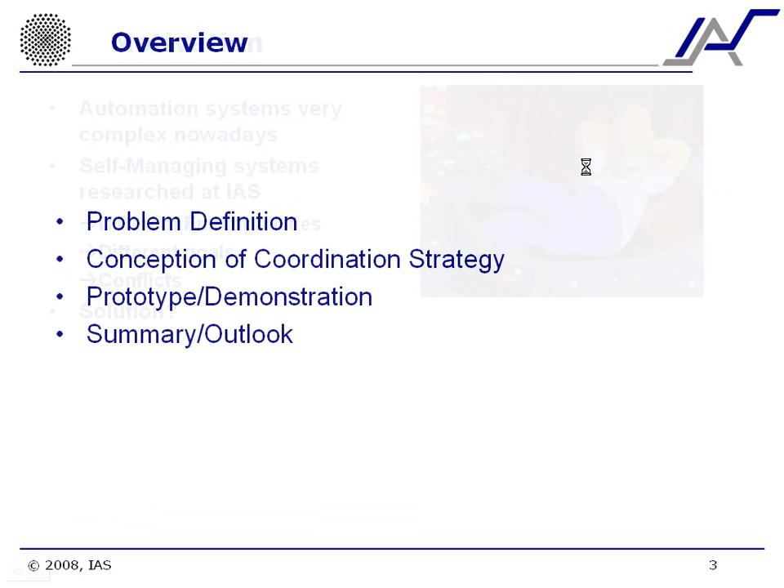Now I'm going to start with a little overview of my presentation. I'm going to start first with the problem definition, then explain the theory behind the coordination strategy, explain the prototype that I implemented and show a live demonstration, and finally end with a summary.